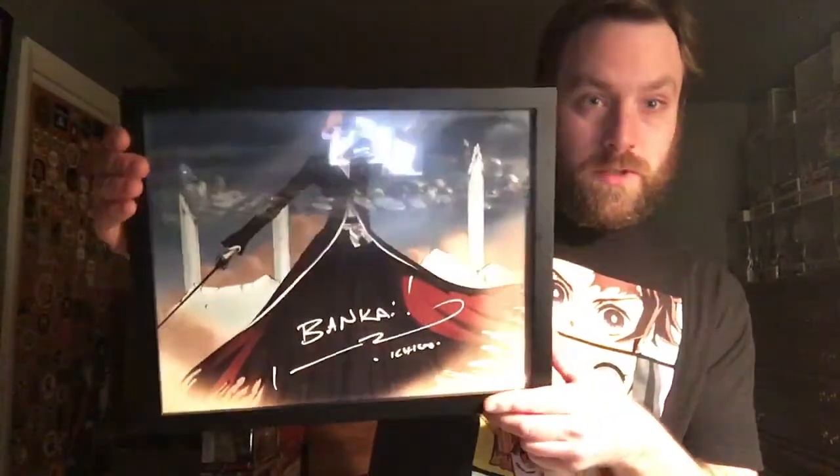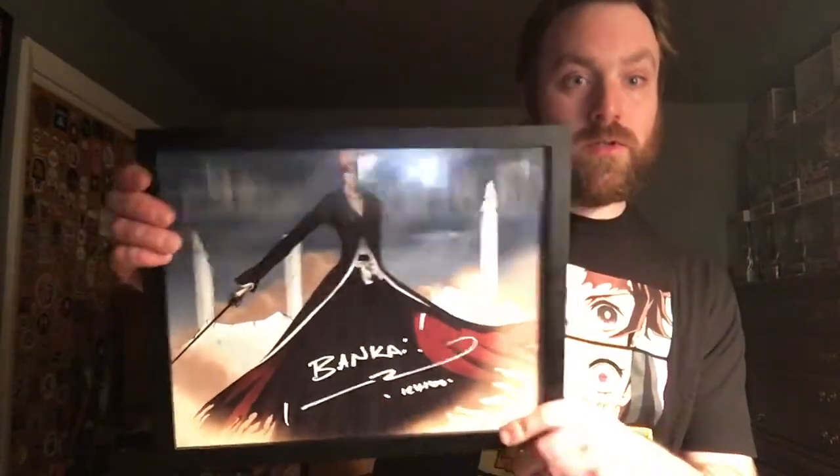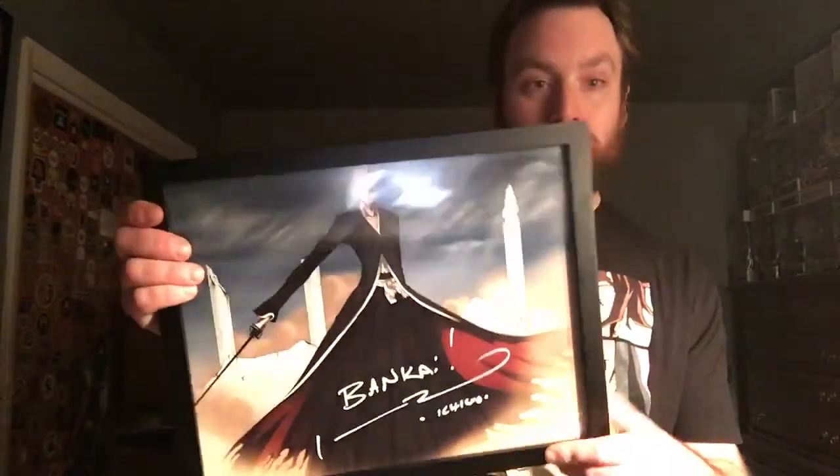Hey, what is going on everybody, James Dieter back with my third or fourth video in a row. I got a picture frame for my autographed picture of Ichigo Kurosaki. I just have to find some nails — the hooks are on opposite sides instead of right in the middle, so I'll figure that out later.